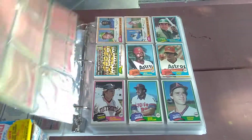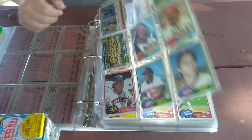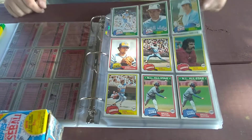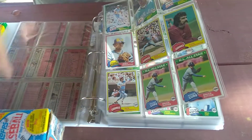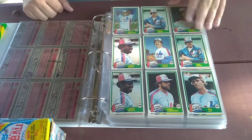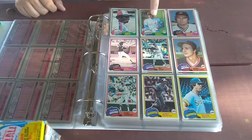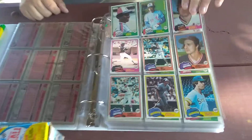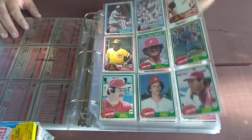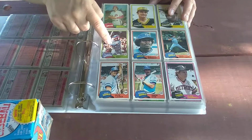A lot of this is '81 Topps. There's a nice Alan Trammell right there. Here's a Bruce Sutter — he's a Hall of Famer — and these cards are in really good shape. The guy at the garage sale said this was his personal collection when he was a kid. There's a nice Andre Dawson, really really nice, Hall of Famer — really cool card. Nice Bert Blyleven, a nice Buddy Bell, another Alan Trammell.